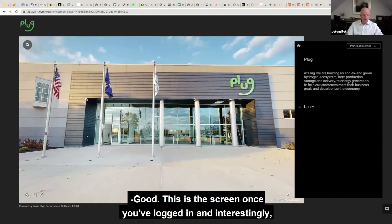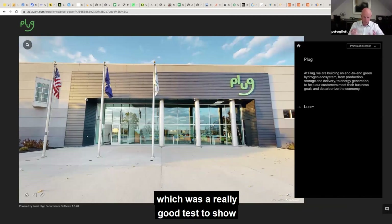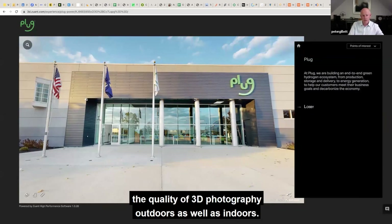So, this is the screen once you've logged in. And interestingly, this is the first time we used the Matterport Pro 3 camera, which was a really good test to show the quality of 3D photography outdoors as well as indoors.